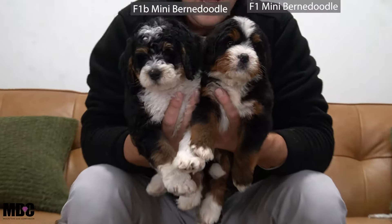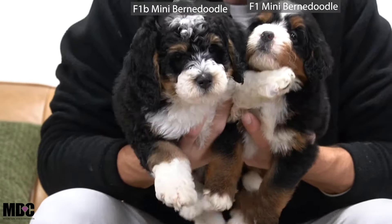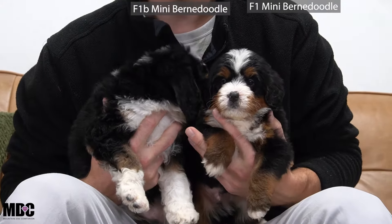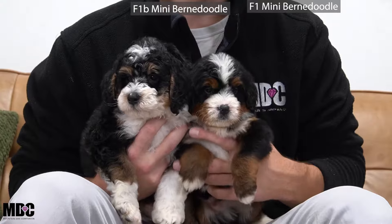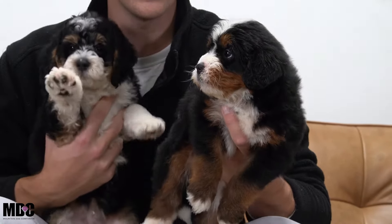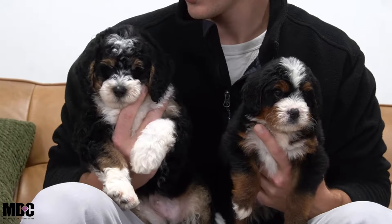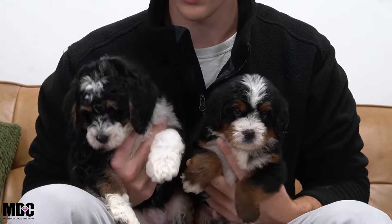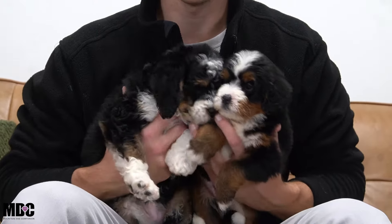First we're going to talk about coat type — stick around for the last reason because that one's the most important. On the left we have an F1 mini Bernedoodle and on the right we have an F1B, which is about a week and a half older. Both are minis. The F1's mom is a Bernese Mountain Dog, and the F1B's mom is a mini Bernedoodle — so an F1 mini Bernedoodle mixed with a poodle, compared to a Bernese Mountain Dog mixed with a poodle.